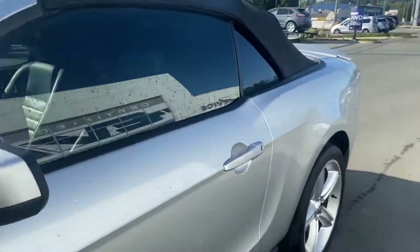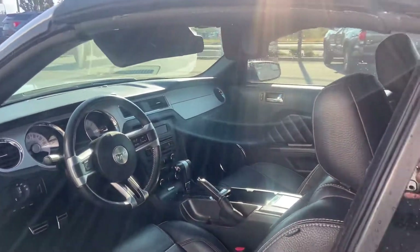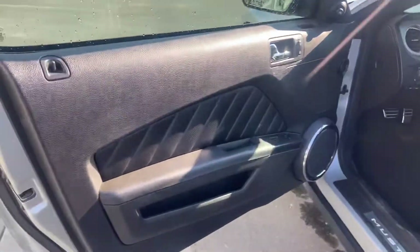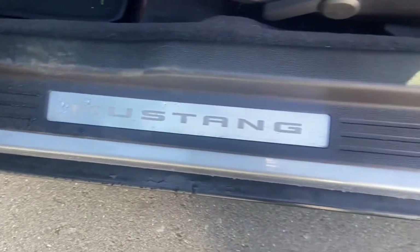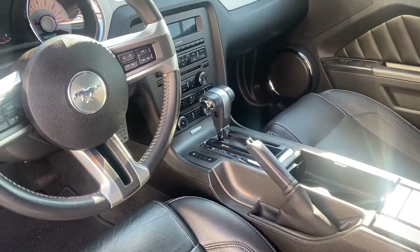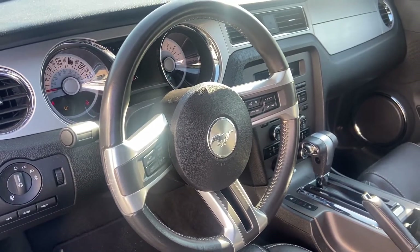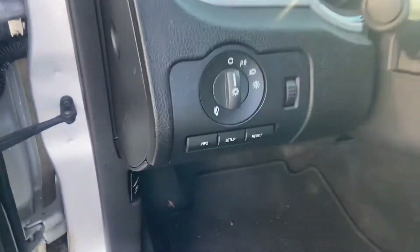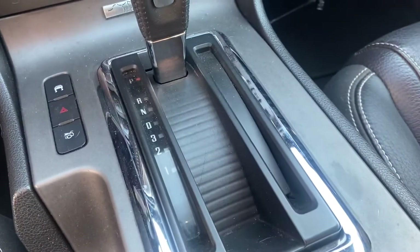I'm going to show you a little bit of what's going on in the interior here, and then I'm going to pop the top for you and show you what it looks like with the convertible. You've got the power locks, windows, mirrors, all the Mustang badging that all lights up. This is the automatic, with AM, FM, XM, cruise control, and Bluetooth. All sorts of automatic lighting, you've got your traction control, and your overdrive options.